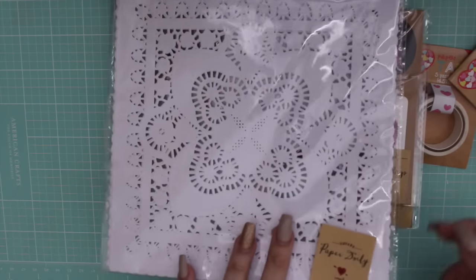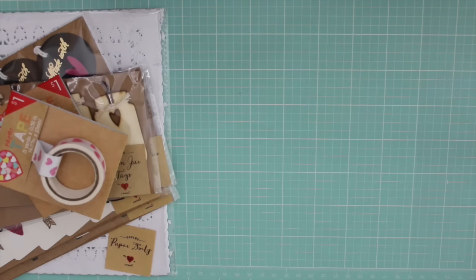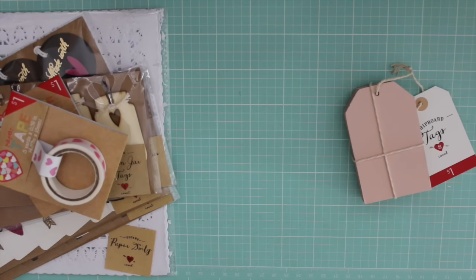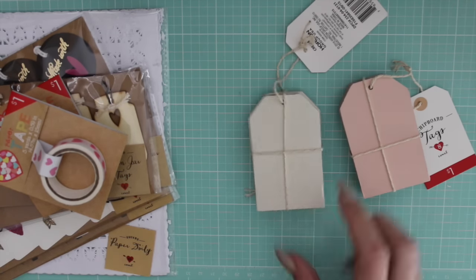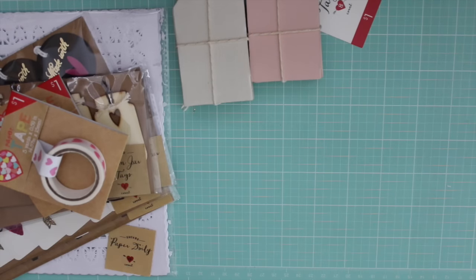I really wanted more of these paper doily square doilies - I really wanted them badly but they only had one, and it was in the wrong place which is why it was still there. Then I got another pink one because I was bummed I didn't get those eight-count chipboard very pale pink tags. I ended up getting this cream-colored one because it has that mulberry texture to it - mulberry paper.